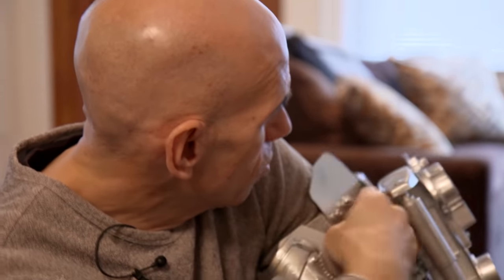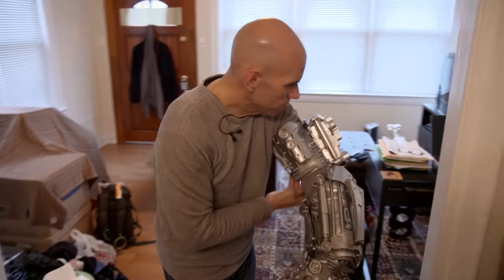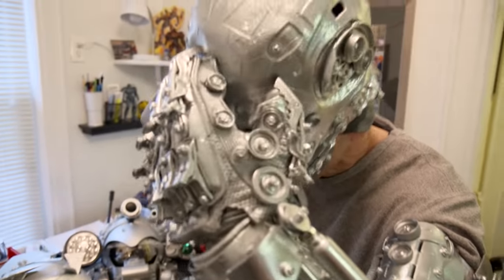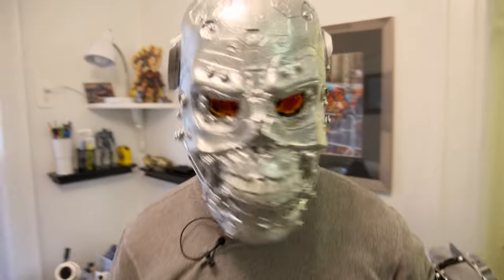He doesn't know where any of this will ultimately go. Aside from the artistic side, there's the engineering issue — all the parts have to fit and he has to be able to move around. If he can't raise his arm, he can't even put on a helmet.